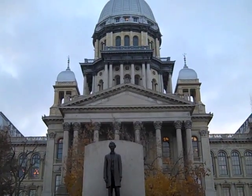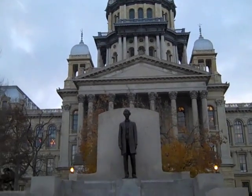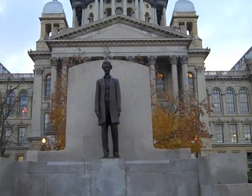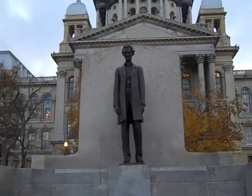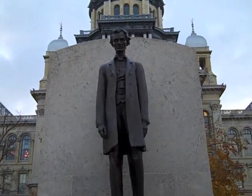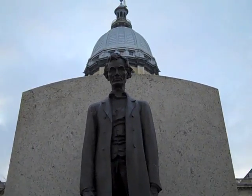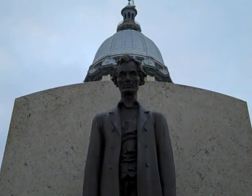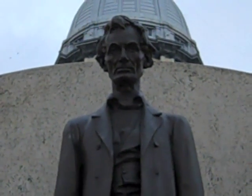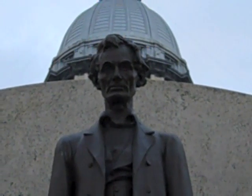Standing in front of the Illinois State Capitol — the man himself, Abraham Lincoln. Take a close look at his face. You'll see this in a lot of pictures, paintings, photos, and statues. Look how sad he looks. He had a lot weighing on his mind.